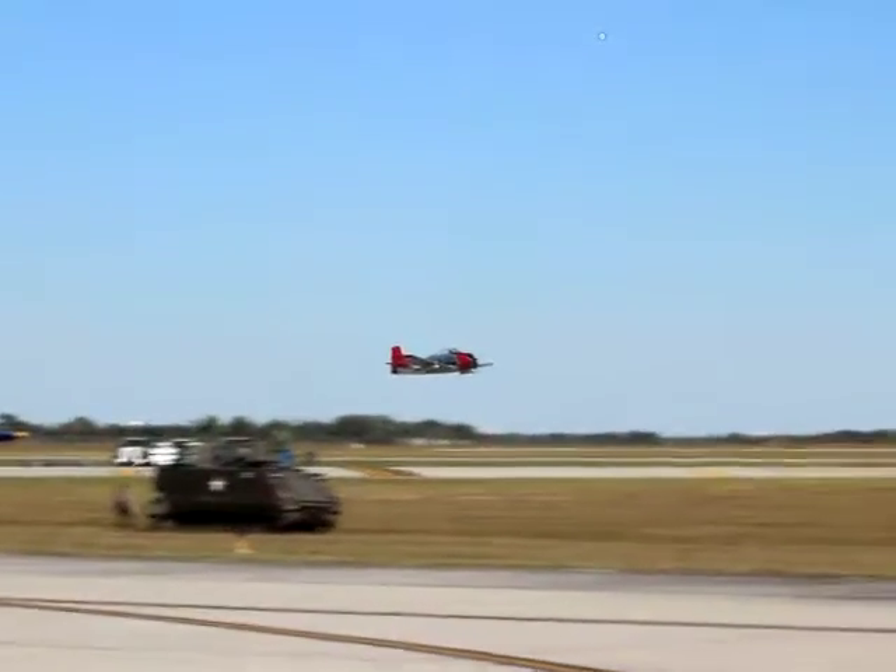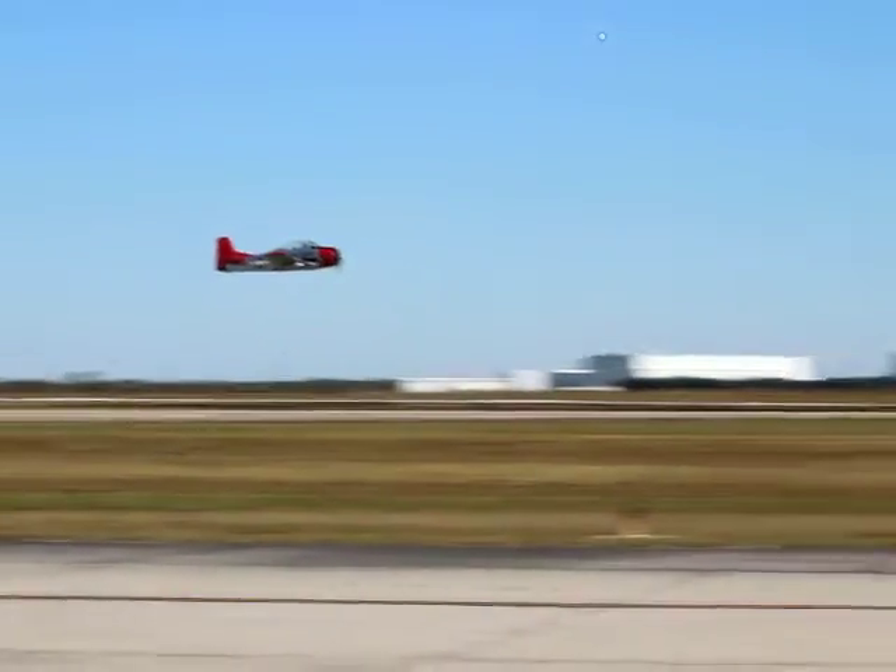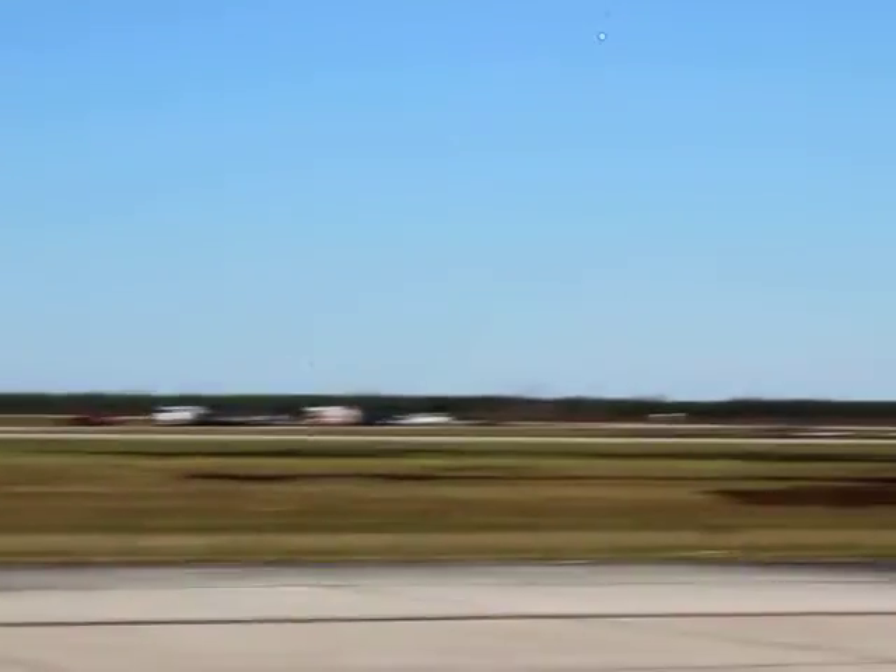That's the USS Henry, and they asked for an A-4 to be on to get the support. Then they got out to the left, so we got the Sky Raider.